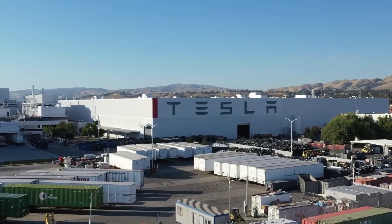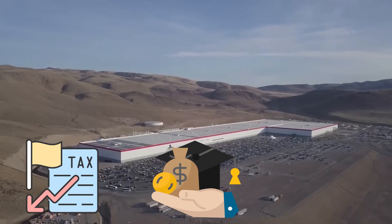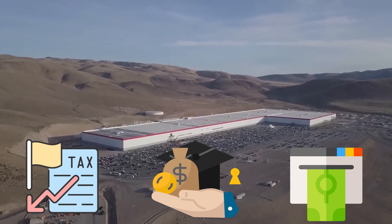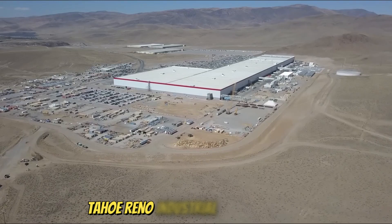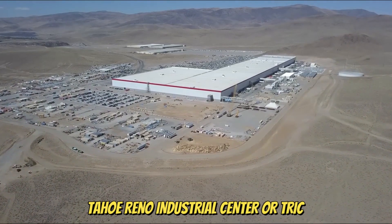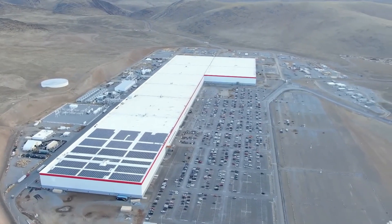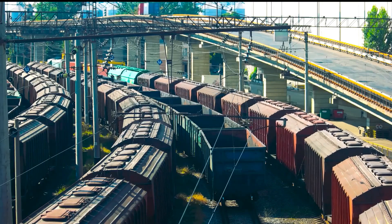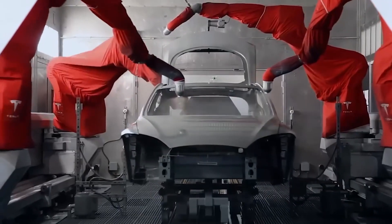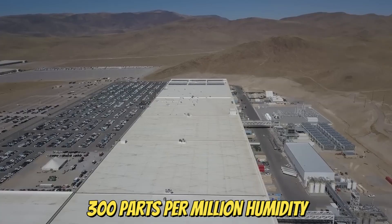At least five states competed to attract the Gigafactory by offering tax incentives, cash grants, and other methods in hopes of future business. After very difficult negotiations, Tesla chose the Tahoe-Reno Industrial Center, or TRIC, as the final location. This was largely due to speed and Nevada's incentive package. Other reasons included rail access, scalability, and low air humidity to ensure less than 300 parts per million humidity in production. The TRIC owners offered the first 1,000 acres to Tesla for free.